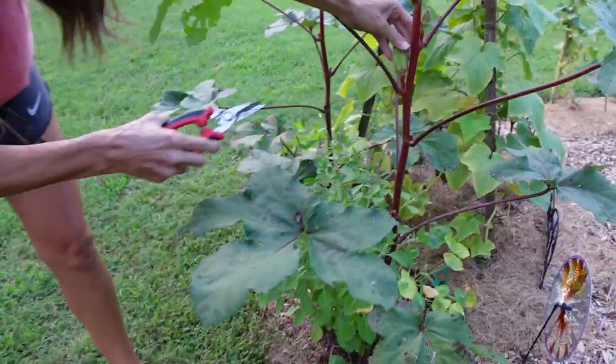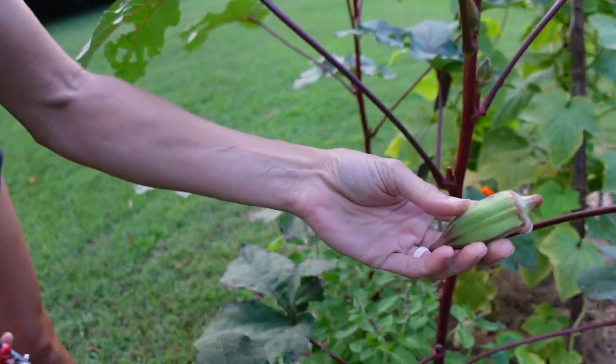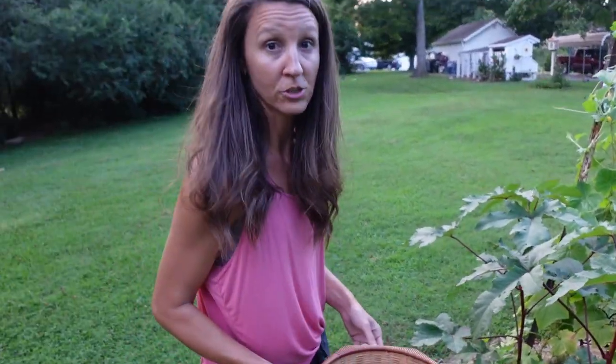This is a Hill Country Red, and I like it at this size because they're a little wider, and this is very yummy for fresh eating.